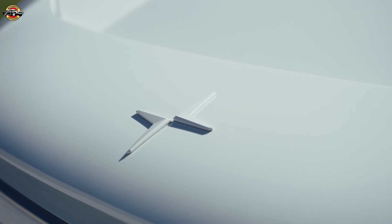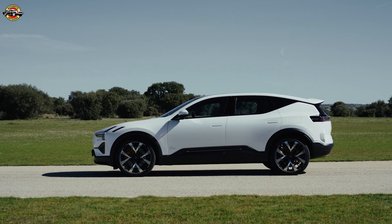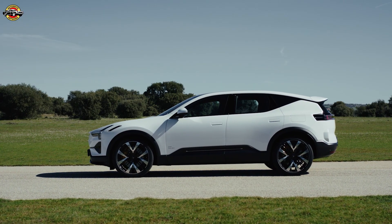Developed above the Arctic Circle in Sweden, the Polestar 3 was designed to tackle harsh climates. Its advanced engineering has made it the second best performer ever in this renowned test.